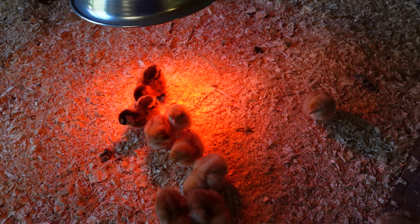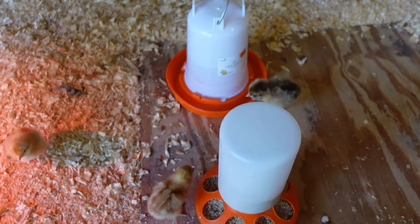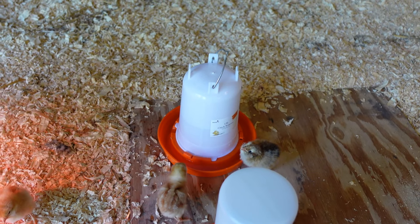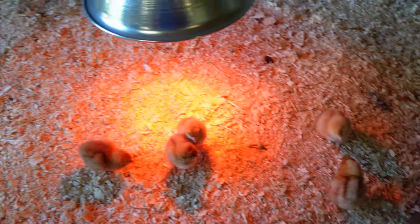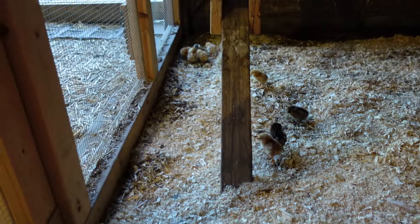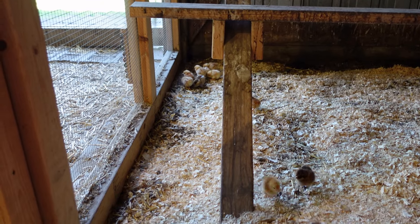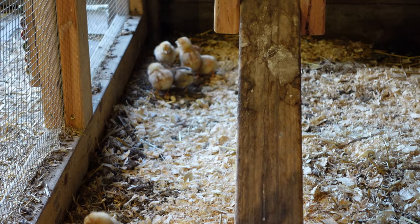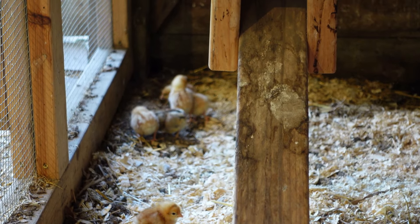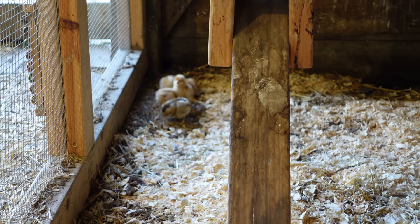So we got the heat lamp, we've got the food and water out here, and the girls are finding the water, finding the food. And then down at the end, they found a dirt pile. They're down there pecking, eating dirt. I'm not keen on that, but I don't think I can ever stop them.